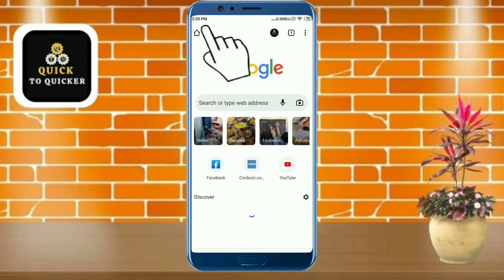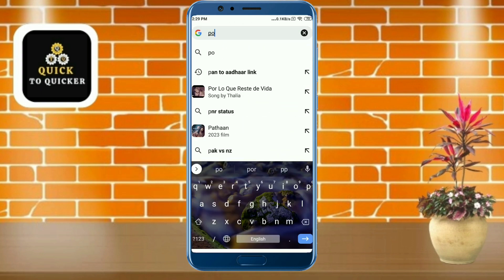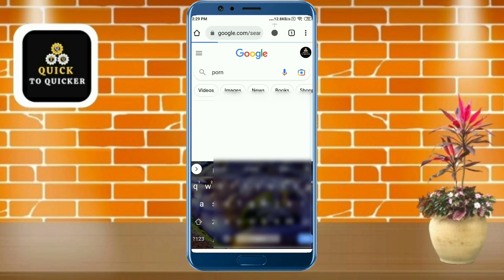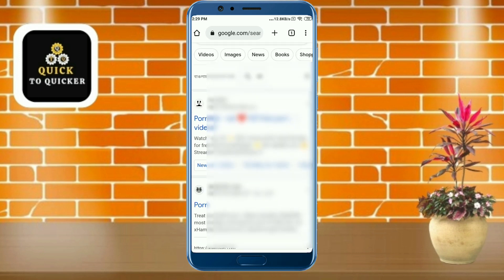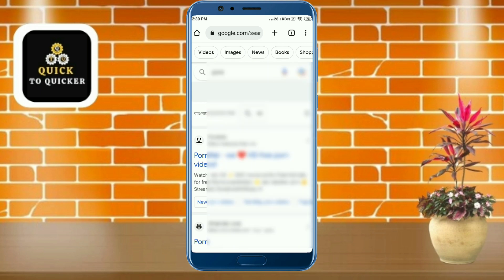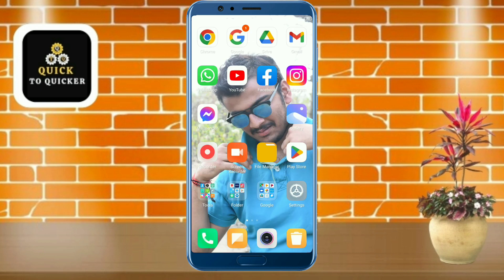Now I will show you — if I search some bad or porn sites from Google, you can see that I can easily access these kinds of bad sites. So this is really problematic. Don't worry, if you follow this video you can easily block any kinds of porn sites forever.